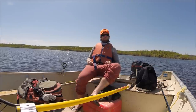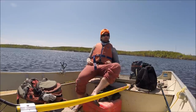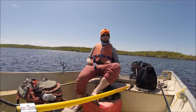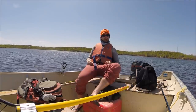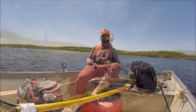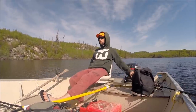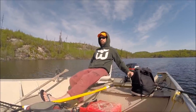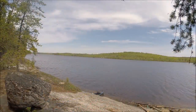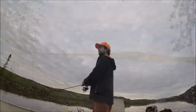Well there you have it — my week alone on Marshall Lake in Saskatchewan. For more information and pictures about my trip, check out my blog. The link is in the description below. Hopefully next year I can get a few buds out and have another great week. Fishing with Greg — it's fun, fun, fun.